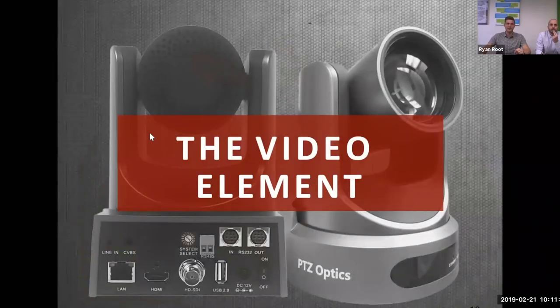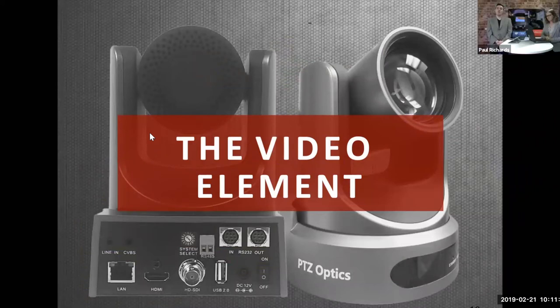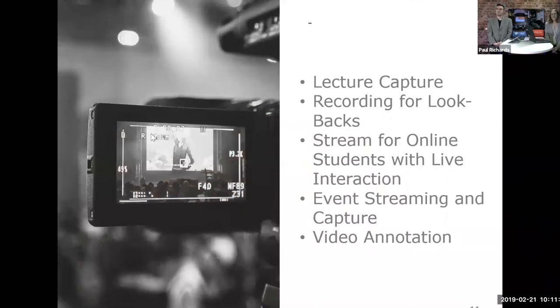So the video element: what do teachers need to quickly and easily equip classrooms to capture lectures? This webinar is actually a great representation of what can be done with this type of technology — we're using PTZ Optics cameras and Phoenix Audio technology right now. For lecture capture, there's a lot of juggling for IT and AV departments: are we live streaming to a learning management system, using a webinar platform like Adobe Connect or WebEx?